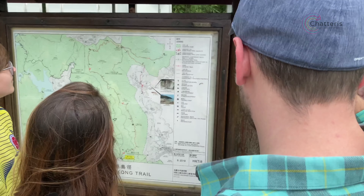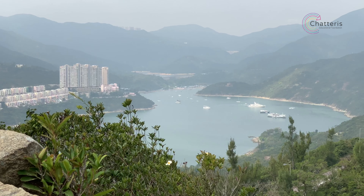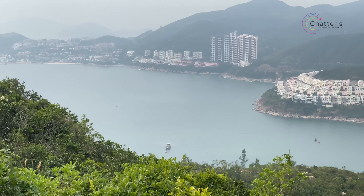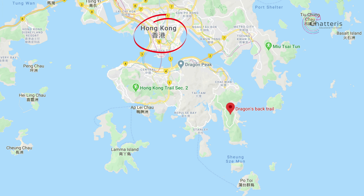Dragon's Back is a great beginner's hike as the ascent isn't too steep or too long, and you're still able to see amazing views of Hong Kong's vibrant countryside and bright blue beaches. Getting to Dragon's Back from Mong Kok takes around one hour.